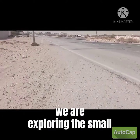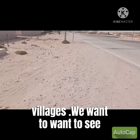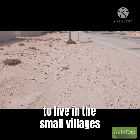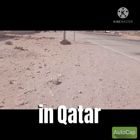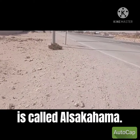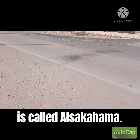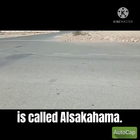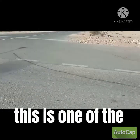Today we are visiting the small villages. We actually want to see what it is like to live in the small villages in Qatar. One of the villages we want to discover today is a small village called Al-Sakama. Just have a view of how it looks — it's a small village.